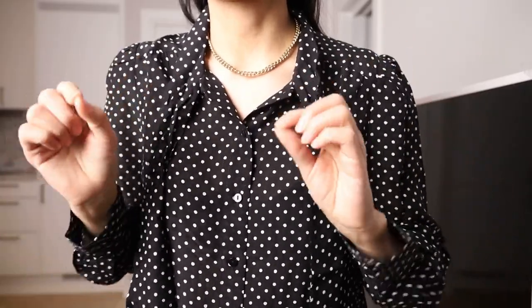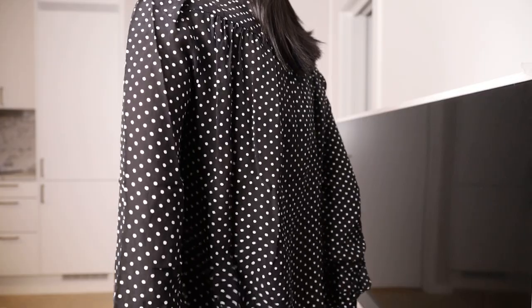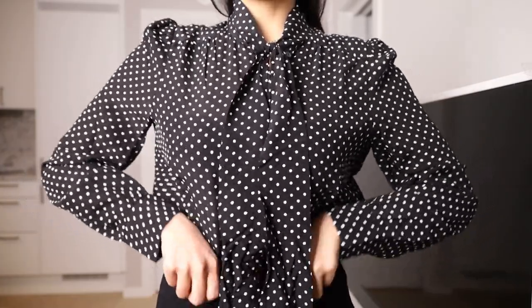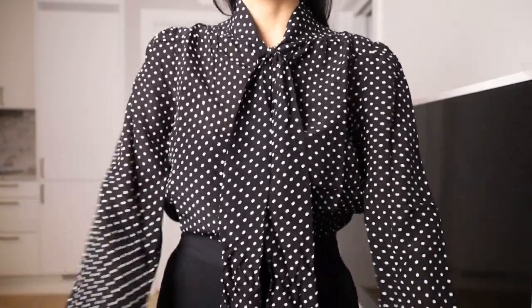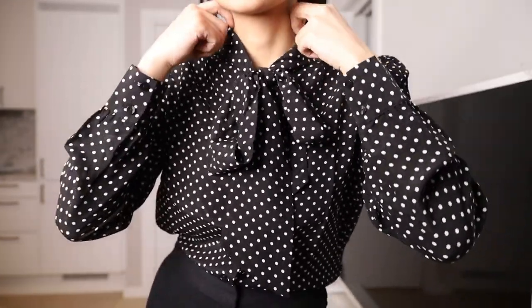It's a little bit see-through being silk, but probably you can't even notice. The blouse ends right here and my height is around 160 centimeters. I love how it looks — even with trousers it's really, really nice.